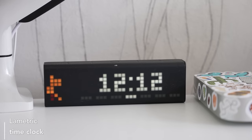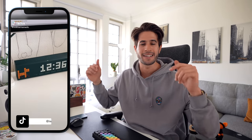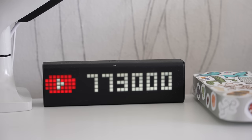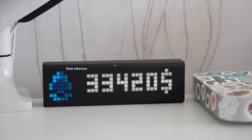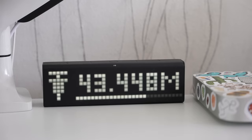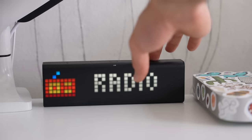This is the LaMetric Time clock that you guys have not stopped asking me questions about — you asked so many that I made an entire TikTok video about it. Basically you can have it display pretty much anything. I currently have it cycling through the time, the weather, my YouTube subscriber count, my Twitter followers, the price of Bitcoin, and I can also use it to control the Philips Hue lights. I've also got a COVID vaccine dose tracker and it even serves as a radio. It looks very cool and gives useful information, but it's incredibly overpriced for what it is.